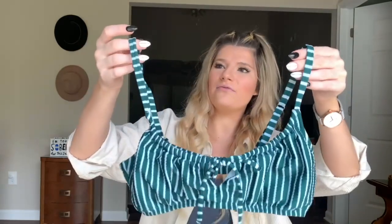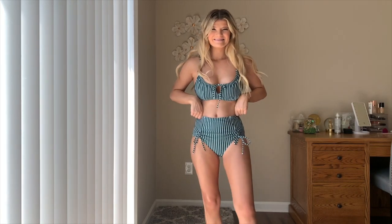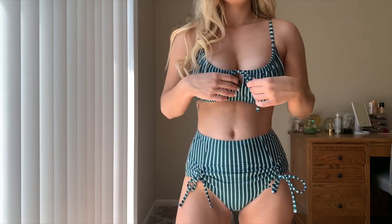Next we have more of a bralette style top — a super cute green and white striped top with a little tie in the front. The back has adjustable straps, which I absolutely love, and your typical metal closure in the back. The bottoms are the exact same pattern — super full coverage, definitely a family-friendly suit. They have little tie ruching on the side that you can cinch up or down. This is the other color of the red floral one I showed you.